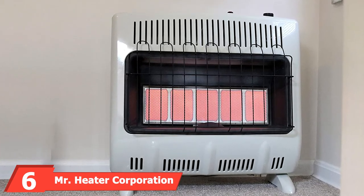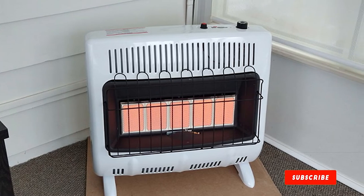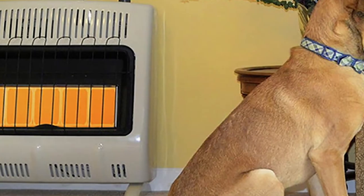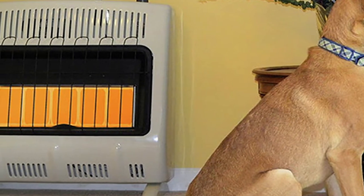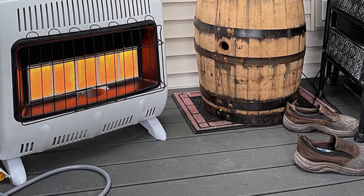The number six position is dominated by the Mr. Heater Corporation F299831. This heater is extremely similar to the overall best on the list in build and design, but uses infrared heat technology that warms objects in the room first, then the air. It offers a full 30,000 BTUs of radiant heat and can cover up to 750 square feet. It features a battery-powered electronic ignition with an automatic low oxygen shutoff system. It can be wall-mounted or kept on the ground, and includes a thermostat for regulating temperature levels.